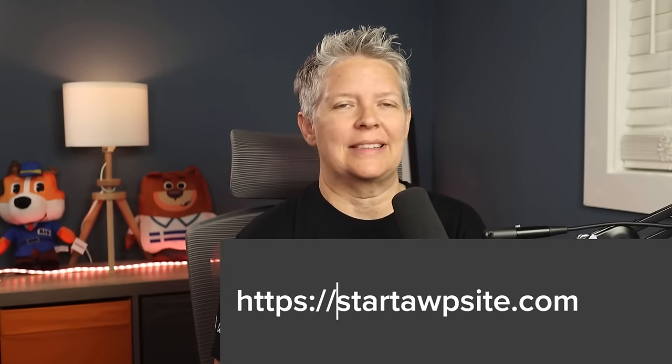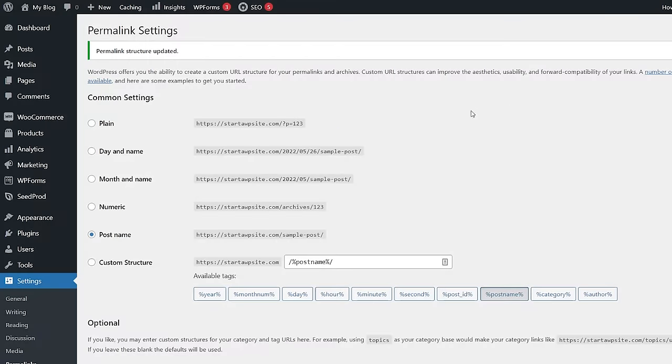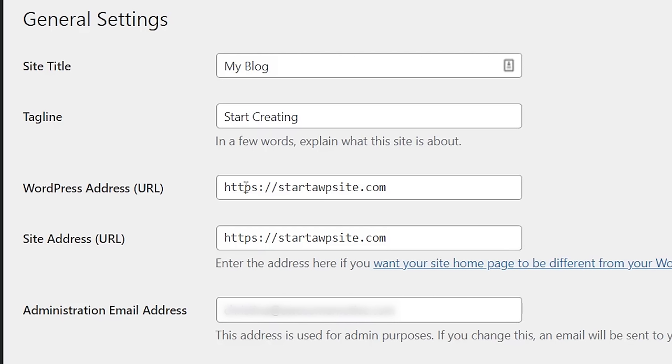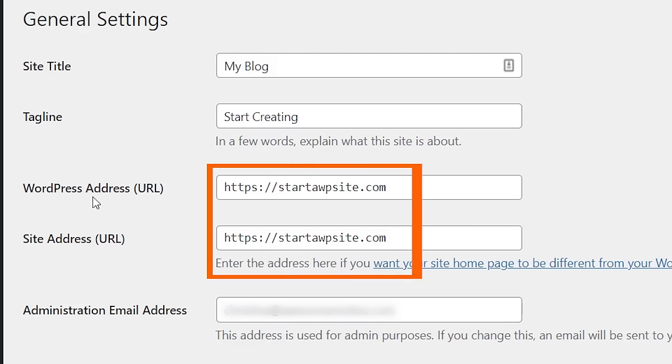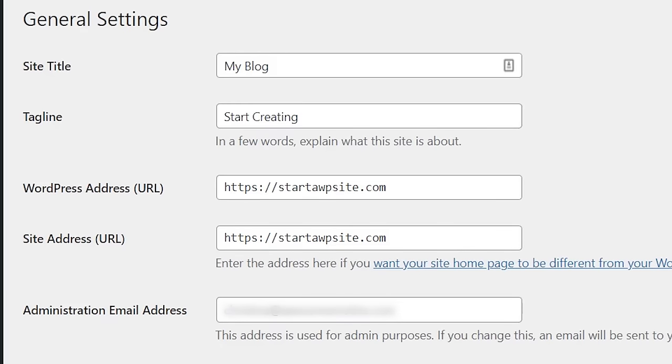The next thing to decide is whether you're going to show www or no-www on your WordPress site. Google sees www and non-www as two separate websites, so you want to make sure you're doing one or the other — otherwise you're competing with yourself. Go to Settings, then General, and from there you can set your WordPress Address URL and your Site Address. Make sure both are the same. There's no SEO advantage to one over the other; just stay consistent.